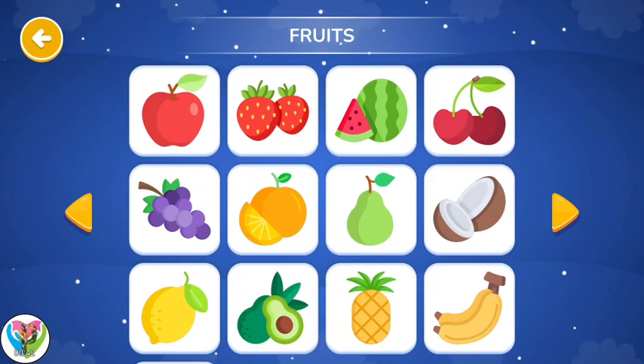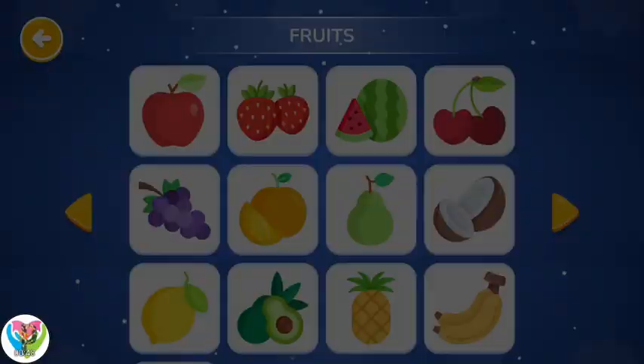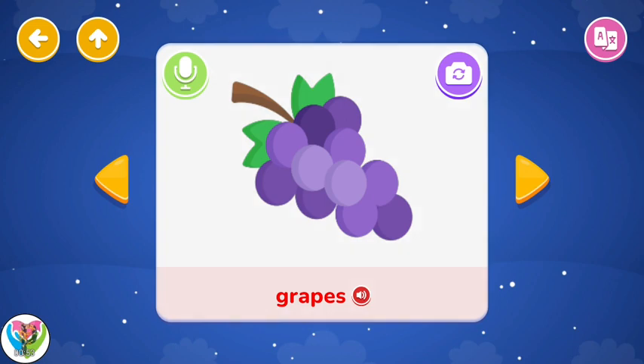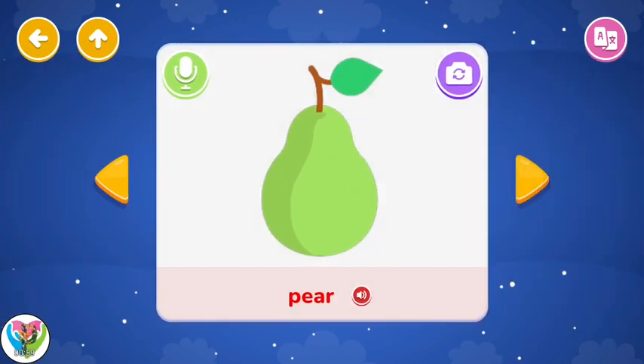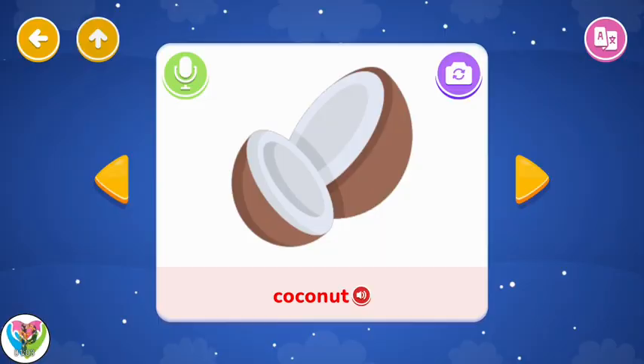Fruits. Lemon. Fruits. Grapes. Orange. Bear. Coconut. Fruits.